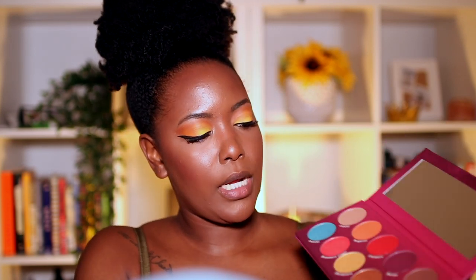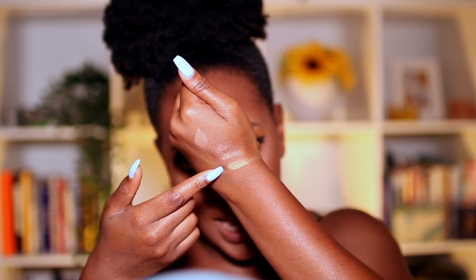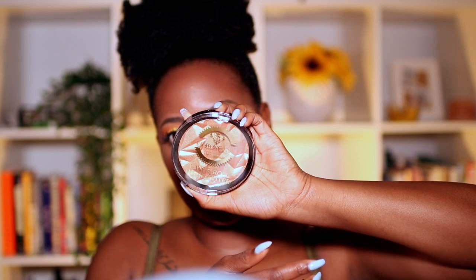Now it's time for highlighter. They have some highlighters in the Watch Me Blush palette — about three — and I want to swatch them: sweet tea, cappuccino, and old banana. I will definitely be using those. But I also want to try the Honor Roll highlighter that everybody loves. It's just so gold and gleamy — I'm so excited.